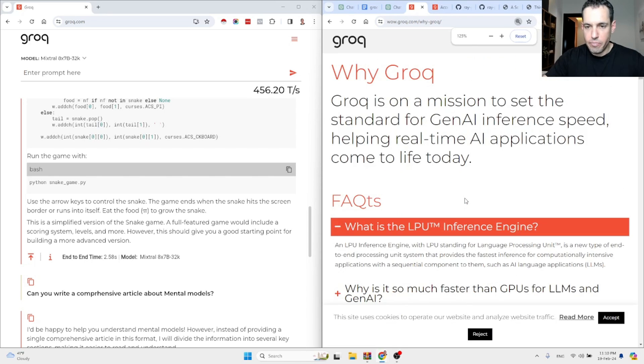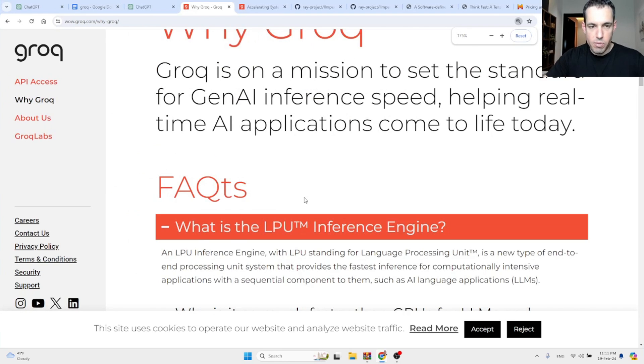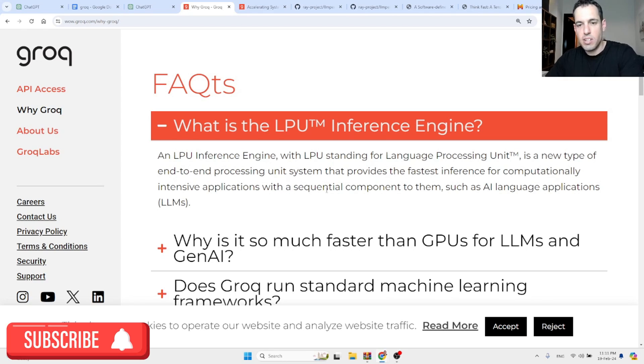Basically what this company did — and I'm making the fonts bigger because that was the feedback from one of my recent videos — they built an LPU. An LPU inference engine, with LPU standing for Language Processing Unit, is a new type of end-to-end processing unit system that provides the fastest inference for computationally intensive applications with sequential components, such as AI language applications.